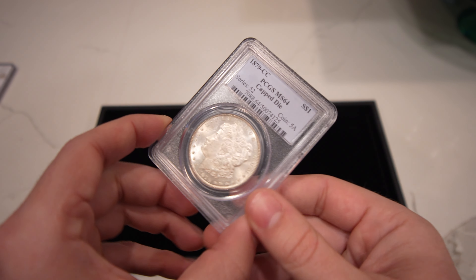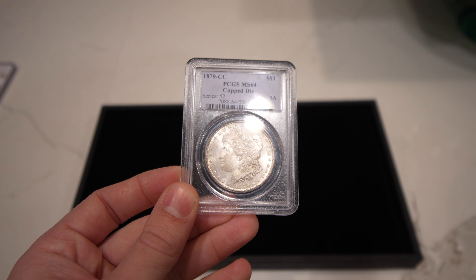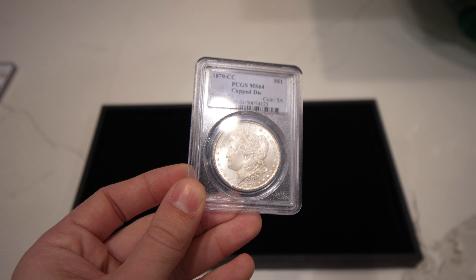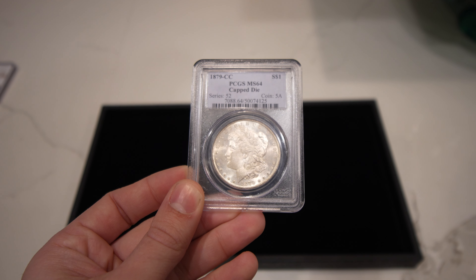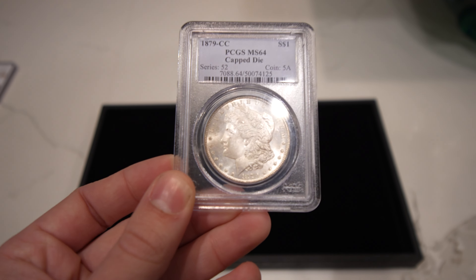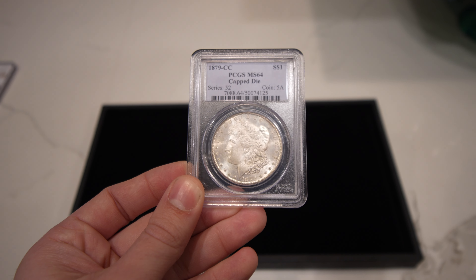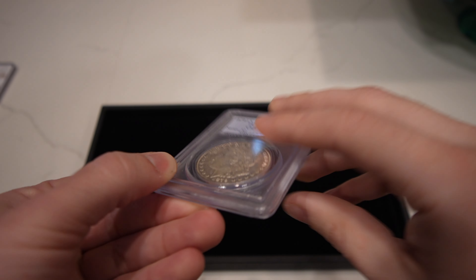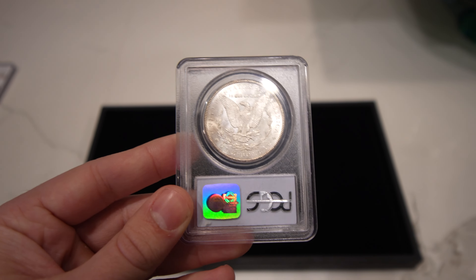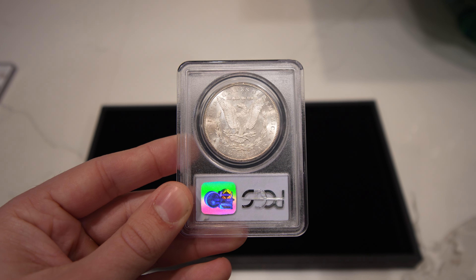Let's start off with a really nice high-end coin that we talked about in a few episodes back. It's an 1879 cap die Morgan dollar, graded MS64 by PCGS. Overall, I love the luster of the coin and the originality of the coin. I think it has a great shot at stickering, but it does have some little bit of haze to it — I think just from the roll and it being in a little bit of a humid climate. It'd be great if this coin stickered.